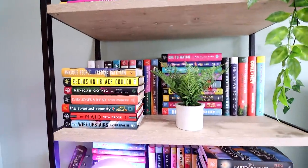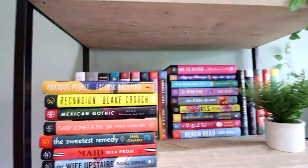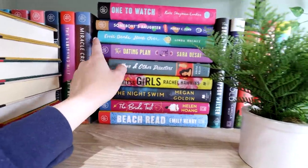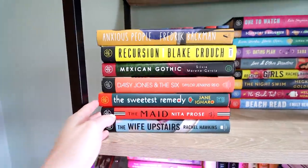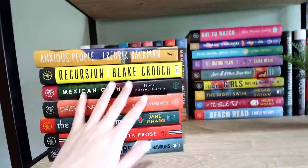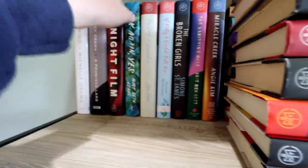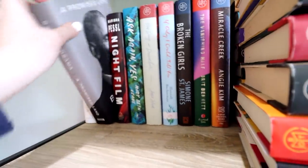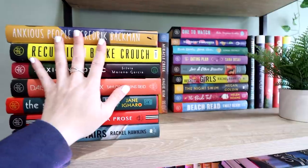Dropping down to this second shelf here, I have another cute little plant — not totally sure where I got this one, it might have been from Target. This bookshelf is another one of my Book of the Month shelves for the most part. These are all books that I have read and enjoyed enough to keep from Book of the Month, though some of them aren't Book of the Month copies — I do have a few random ones in here. These are all books that I have read, just not my top-tier favorites — those go up top. But these are ones I still really enjoyed and wanted to keep. I keep the more colorful spines up front because it just makes me happier to look at.